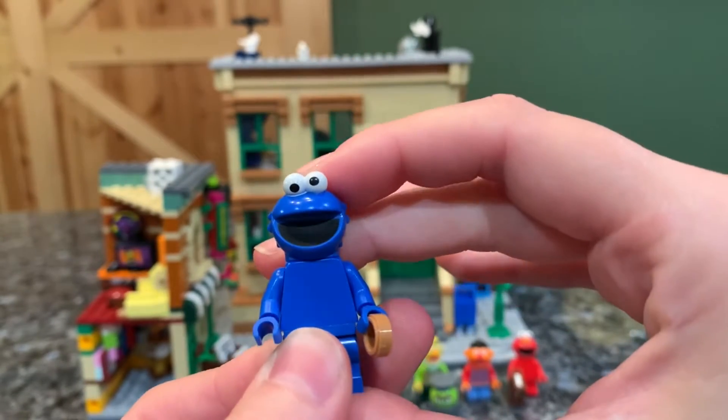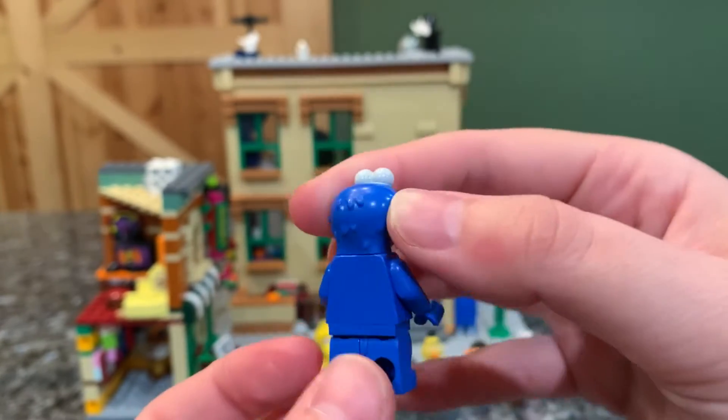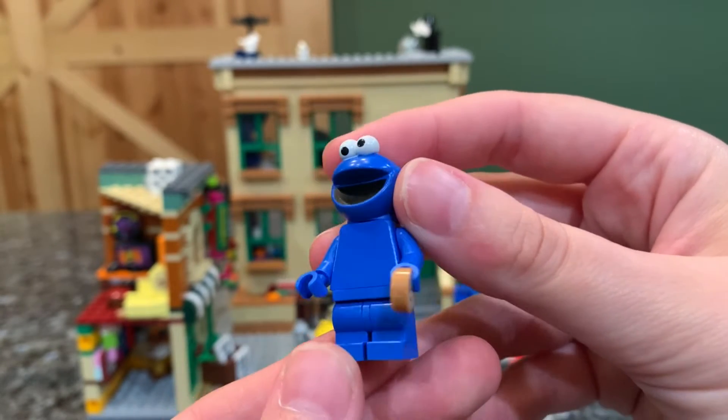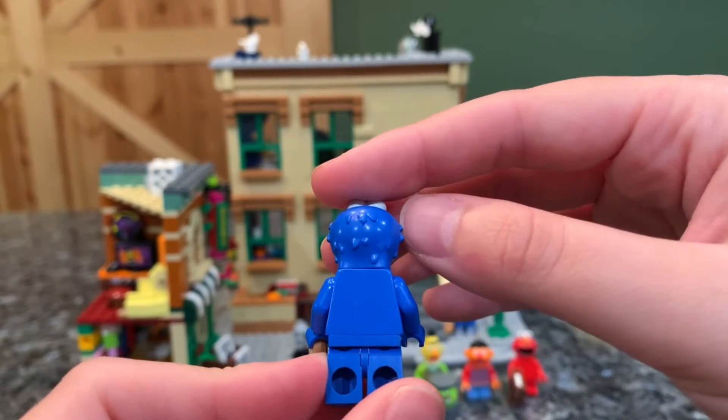Then we have Cookie Monster, who I love — his eyeballs are crooked, he's holding a cookie, and he has a huge green mouth. He's like a water-surface-dwelling predator because his eyes are on the very top of his head. They can get away with not doing much for the body since he's just blue fur.